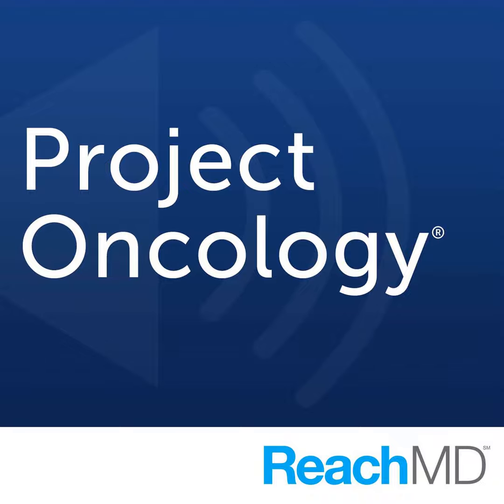Detection of EGFR mutations and effective therapy has been one of the biggest advances in lung cancer treatment, which is why today we're going to explore current and future treatments for these mutations. Welcome to Project Oncology on ReachMD. I'm Dr. Jacob Sands, and here with me today is Dr. Pasi Yana, a professor of medicine at Harvard Medical School and a translational thoracic medical oncologist at the Dana-Farber Cancer Institute.